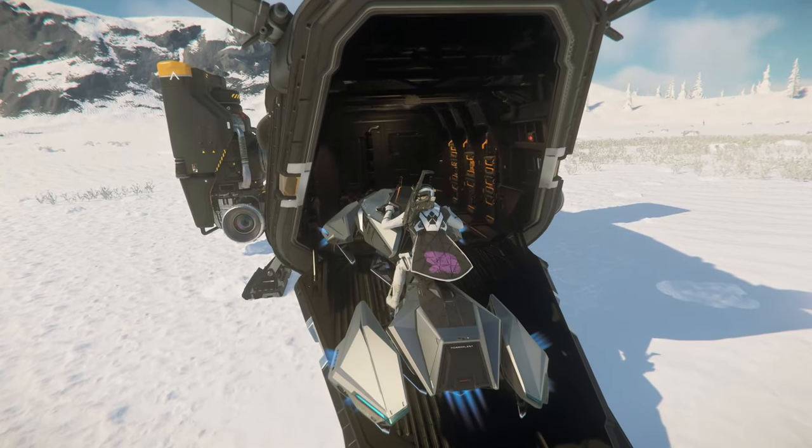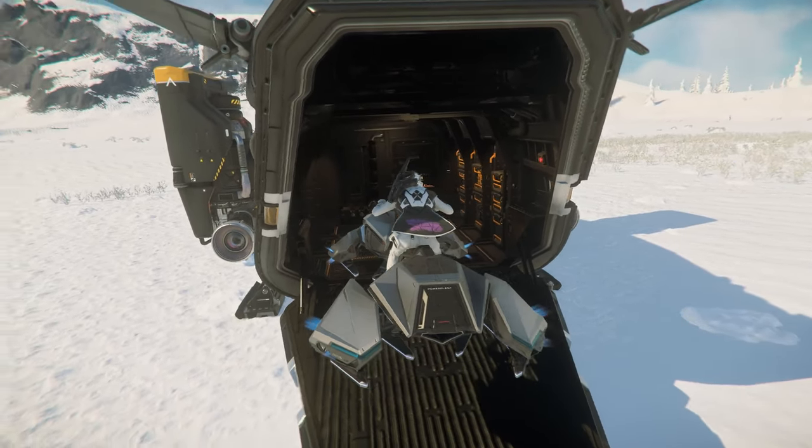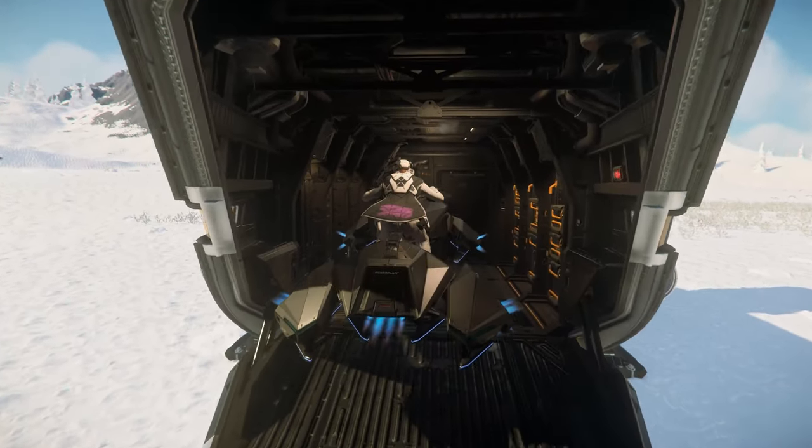Next up is the Hover Quad. You're definitely only going to get one in here, but as expected after seeing the Nox, it fits pretty great.